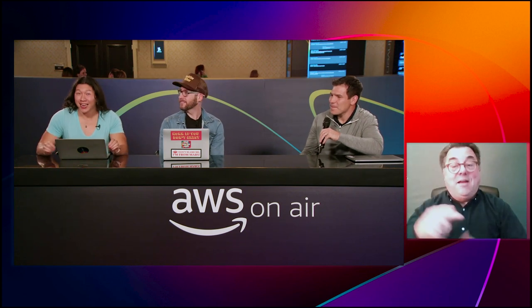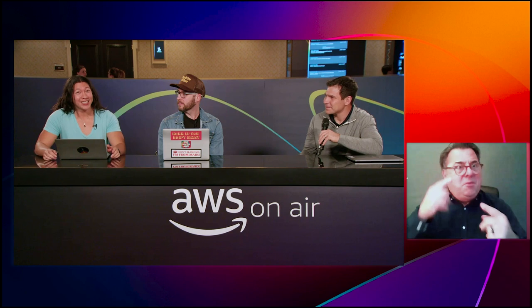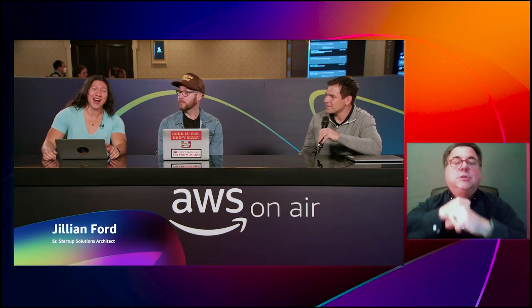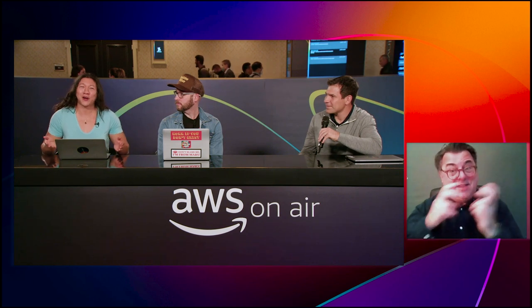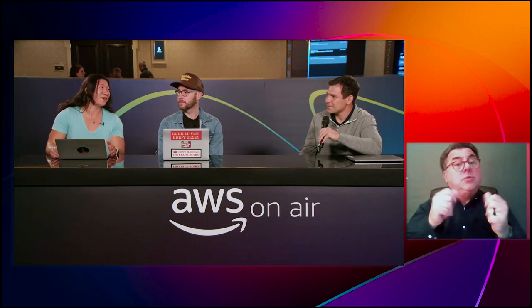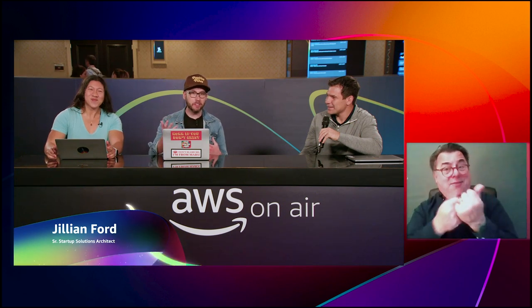This is AWS OnAir live at reInvent, and today's topic is security and compliance. My name is Gillian Ford and I'm a startup solutions architect, with an amazing co-host AM Grabelli, who is a developer advocate here at AWS and one of the hosts for AWS OnAir.